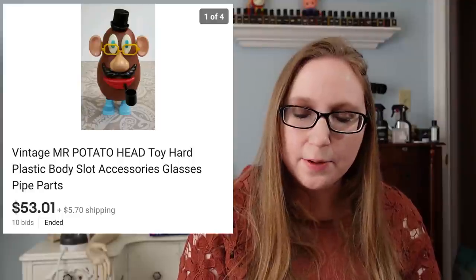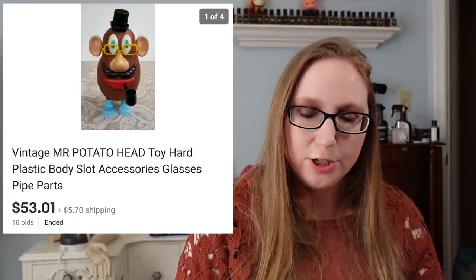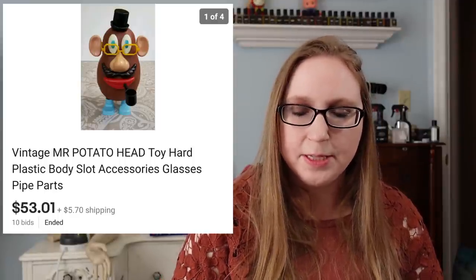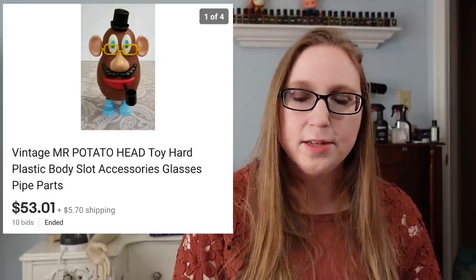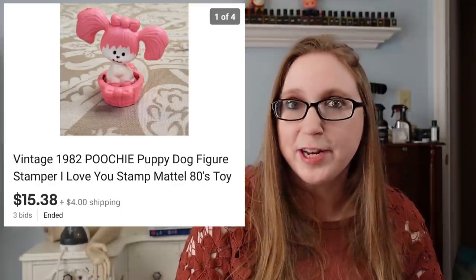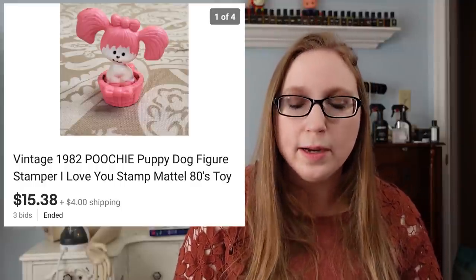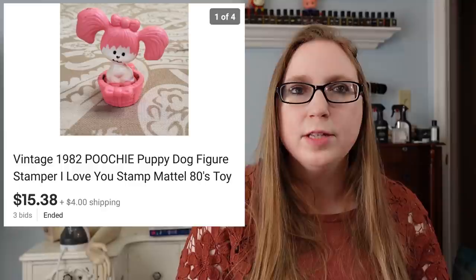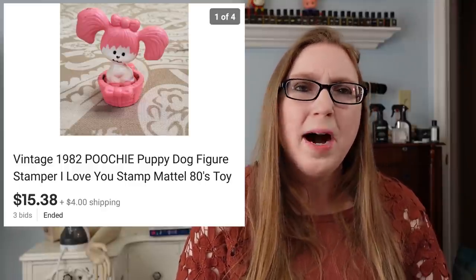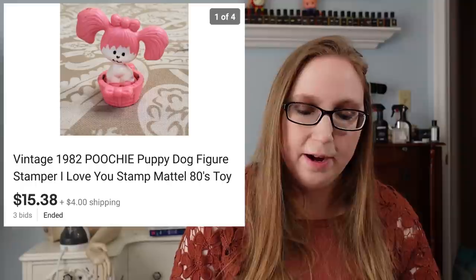Next was a vintage Mr. Potato Head, another one of my aunt's items. This sold for $53.01 — awesome. I do have more of her Mr. Potato Head items I need to list, so hopefully they do just as well. Next was also one of my aunt's items — a vintage Poochie stamper, just a little stamper that sold for $15.38. As I mentioned in my haul of vintage 80s toys, Poochie is another one of those toys that was popular but not as popular as some other things, so it's just harder to find.